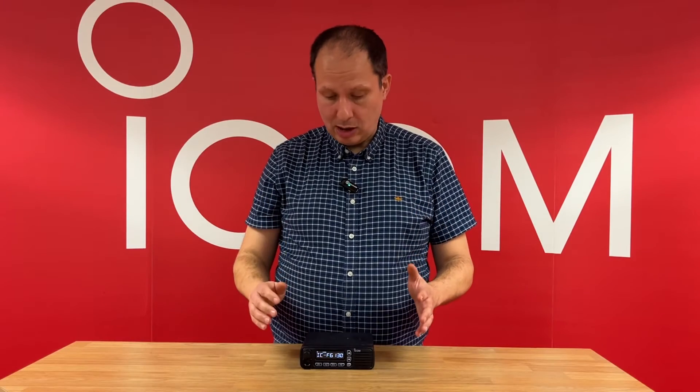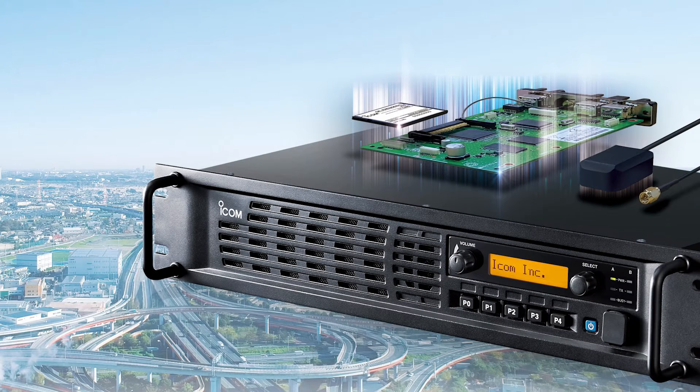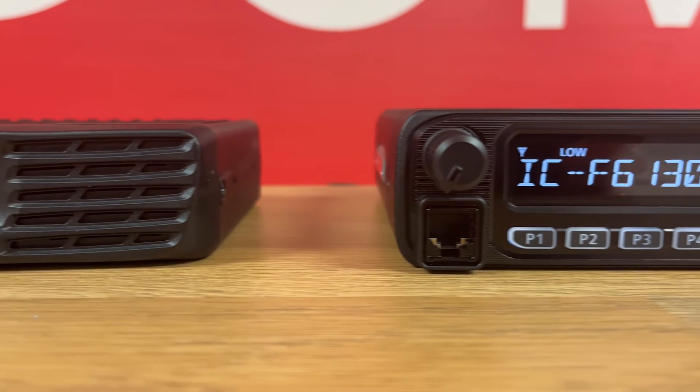Despite being classed as an entry-level radio, the series is feature-packed and can be used in anything from a simple two-way radio system right up to a multi-site conventional or single-site trunking system.